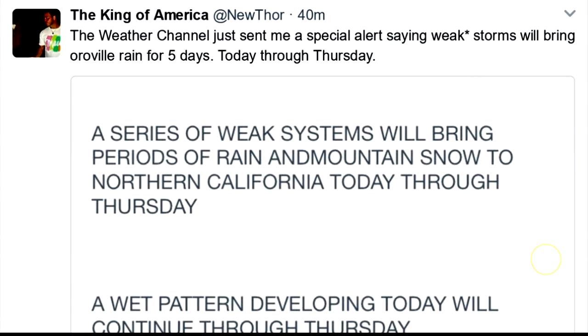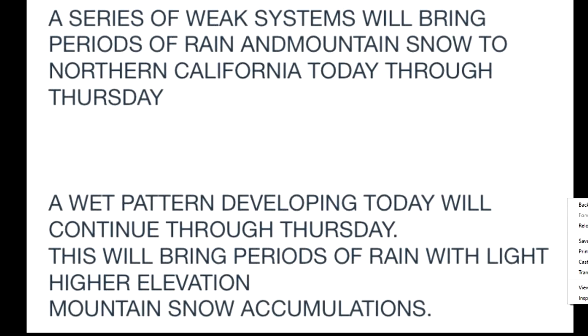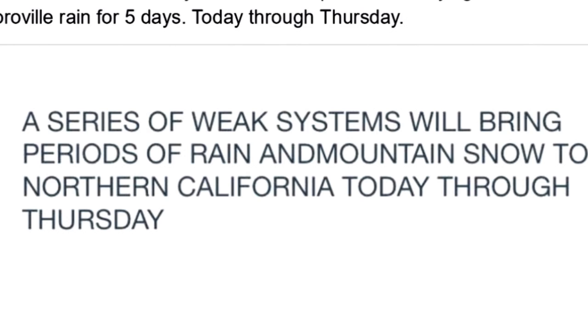They're saying into Tuesday. And I got this from the Weather Channel: severe weather alert — a series of weak systems will bring periods of rain and mountain snow to Northern California today through Thursday. So these weak systems are going to bring rain from today through Thursday. AccuWeather was saying through Tuesday and they're saying through Thursday.